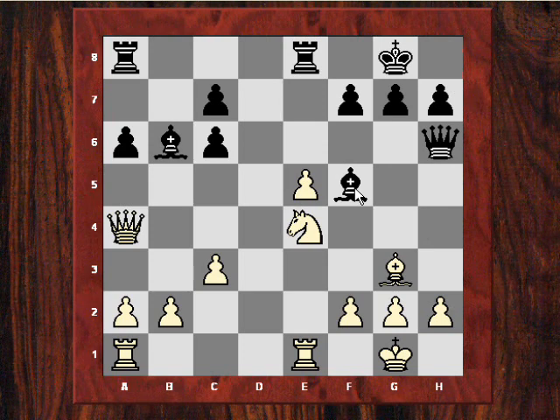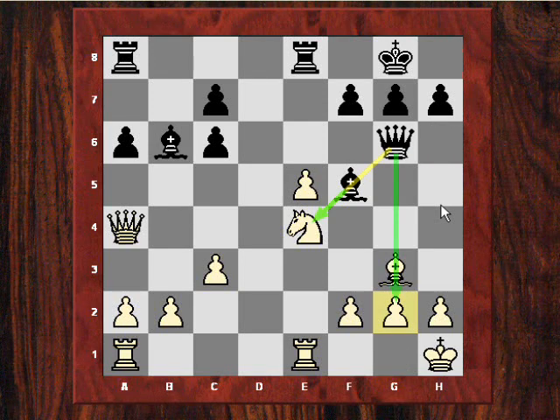But now we see quite a nifty manoeuvre — Qh6, and the Queen is coming to g6, which is a bit reminiscent of Fischer's wins in the Fischer-Spassky match of 1972, where the Queen coming to g6 was exerting pressure not just on the kingside but also on the centre. So it's a very nifty manoeuvre, this Queen to g6. Now after f3, h5 — Howell is trying to undermine White's e5 pawn.